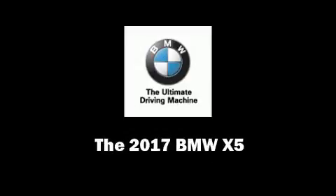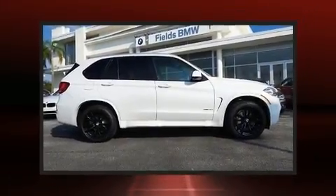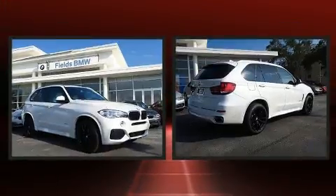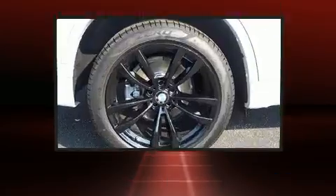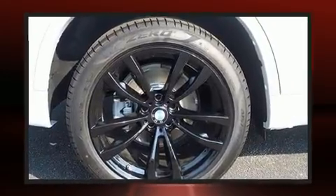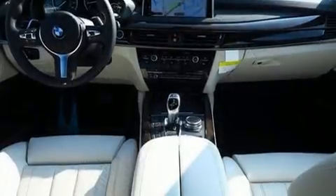Discerning drivers will appreciate the 2017 BMW X5. It features an automatic transmission, rear-wheel drive, and a 3-liter six-cylinder engine. The engine breathes better thanks to a turbocharger, improving both performance and economy.